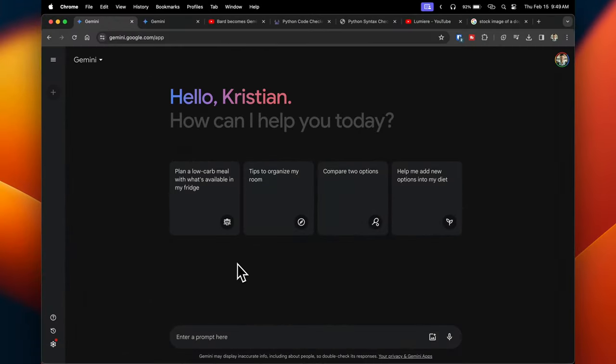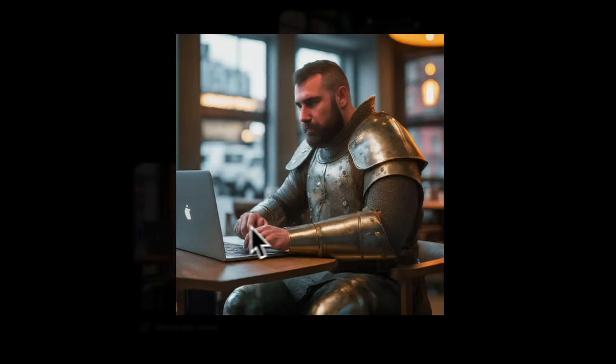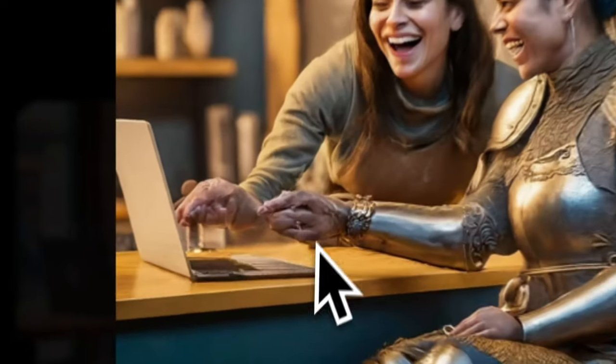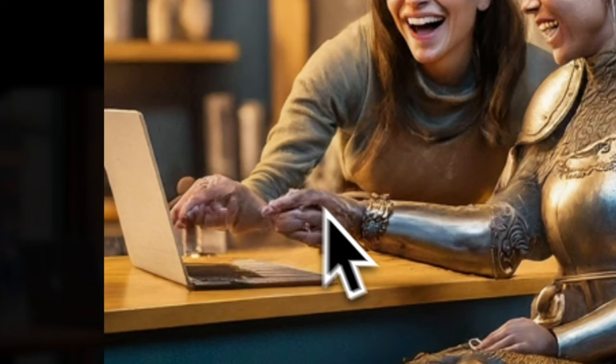One capability not widely called out is that Gemini can generate images, similar to DALL-E 3. I used the prompt: a medieval knight in full armor sitting in a modern coffee shop using a laptop, photorealistic indoor lighting with warm tones. The results are not bad overall, though the right hand is a bit jumbled with the fingers. Looking at other generated images, the main struggle is clearly with generating hands pointing toward the laptop.